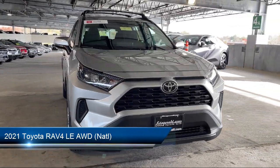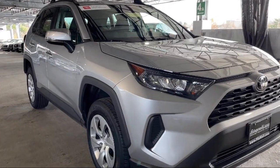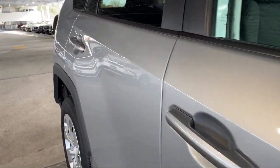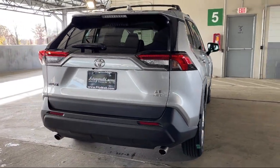It comes equipped with steering wheel-mounted phone controls, Sirius XM satellite radio, ventilated disc front brakes, smartphone integration Apple CarPlay, and electronic brake force distribution.